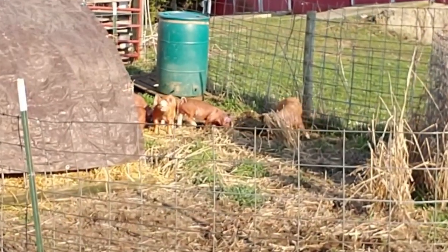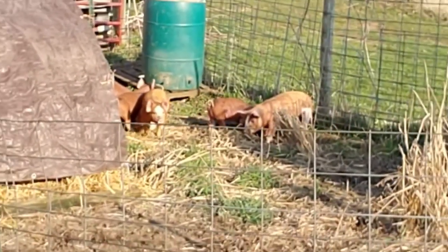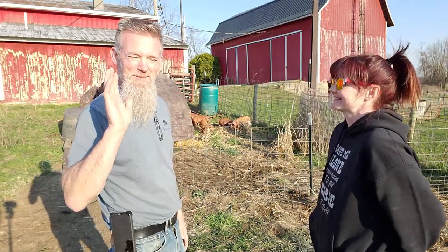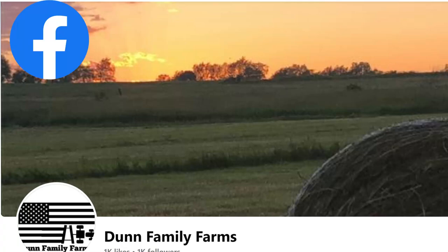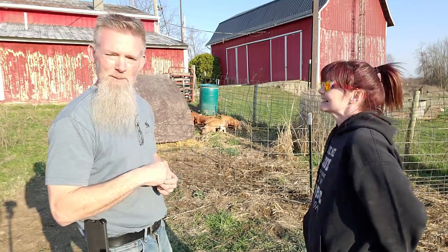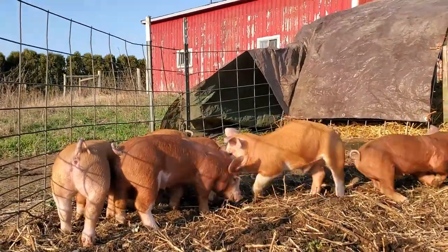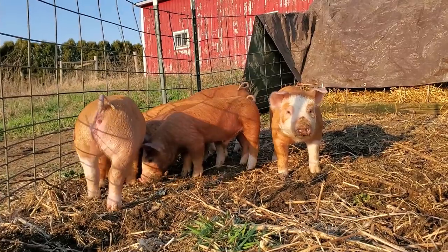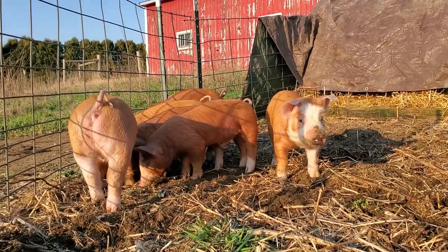Look at the tail wag! We got these Herefords from Dunn Family Farm in Quincy, Michigan. I'll put a link to their Facebook page in the description so you can find them. This is basically a real quick video today. You guys are going to be seeing these pigs all over Instagram, Facebook, and Twitter — I've been getting real active on Twitter lately.